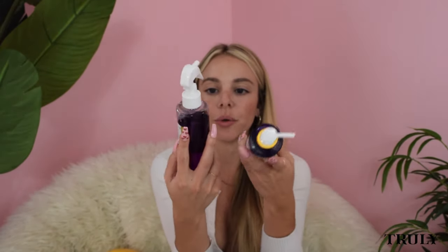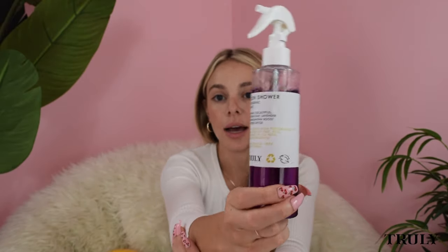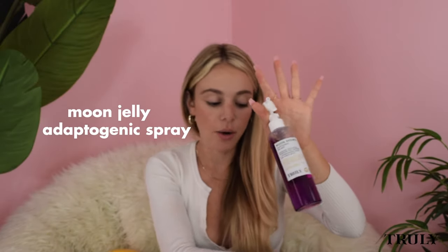Peachy Glitz asks: what is your favorite shower product? I like this moon jelly duo — the moon jelly adaptogenic body cleanser. I love the color and the smell. Both products smell like a spa — there's eucalyptus, lavender, and ashwagandha, which helps with stress and really relaxes you. I spray the mist right into my shower head when I get in and it makes the whole shower smell amazing. Then I use the moon jelly body cleanser. Those are my two favorite shower products.